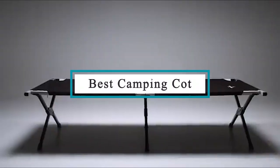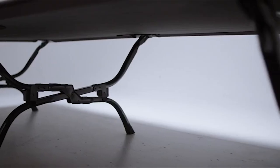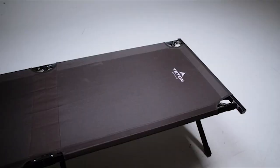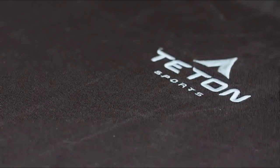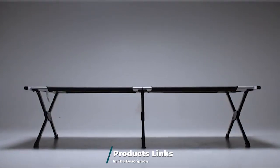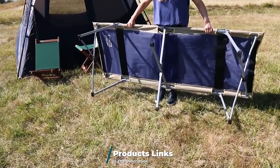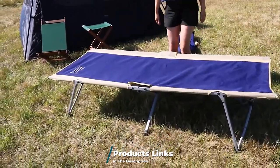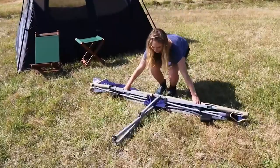Hello guys, in today's video we're going to check out the best camping cots this year. I made this list based on my personal opinion and I've tried to list them based on their price, quality, durability, and many more. To find out more information about these camping cots you can check out the description below. If you want to get the best quality camping cot according to your needs, then watch the video till the end and then decide to buy.